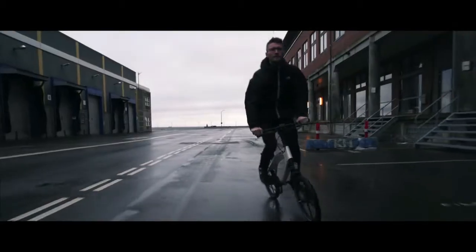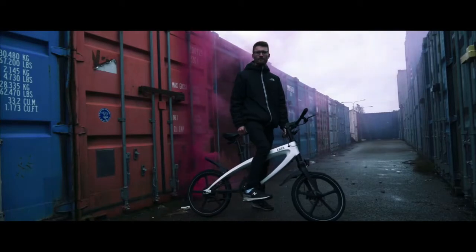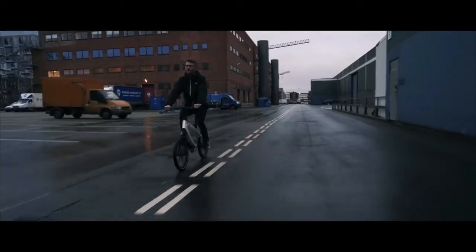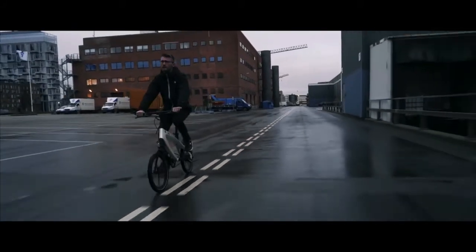The ultimate electric bike experience, designed to fit your lifestyle. The 250 watt electric motor takes you from 0 to 25 km per hour in just 4.5 seconds.